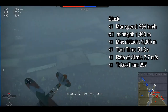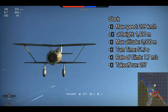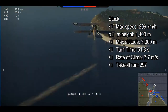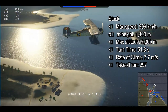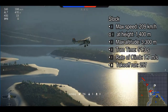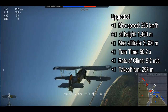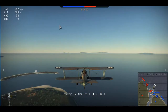Now let's get into some in-game stats. At stock, its max speed is 209 kph at a height of 1,400 meters. Its max altitude is 2,300 meters. Its turn time is 51.3 seconds, and its rate of climb is 7.7 meters per second. Its takeoff run is 297 meters. When upgraded, its max speed is 226 kph at the same height and altitude. Its turn time improves to 50.2 seconds, while its rate of climb becomes 9.2 meters per second.